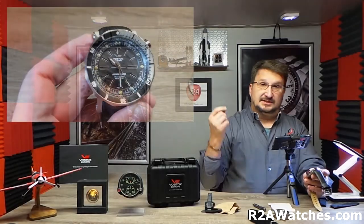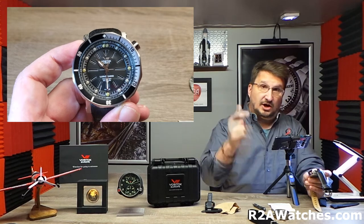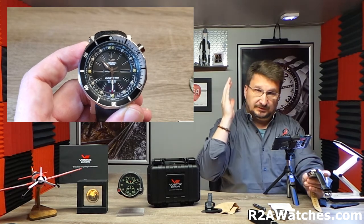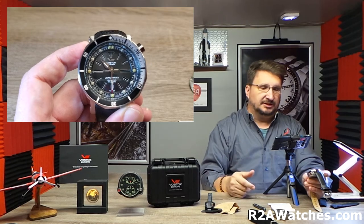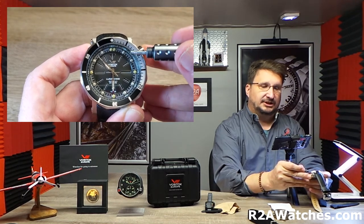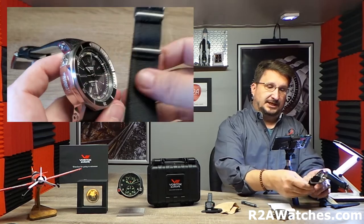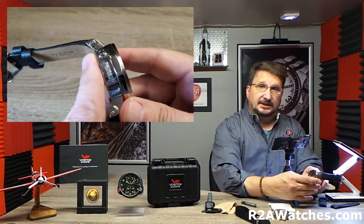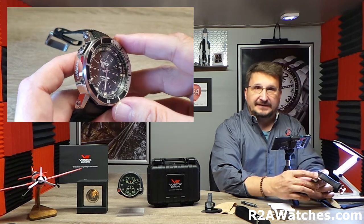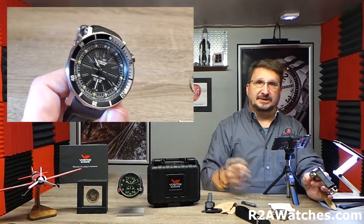To recap: this is the Luna Code 2 from Vostok Europe with those amazing standup tritium tubes, 49 millimeters, 17 millimeters thick, surgical grade stainless steel. It has the automatic mechanical NH35 movement — a true mechanical movement with automatic function that winds with the movement of your wrist. Multi-layered dial with a sandwich dial in the center, a chapter ring, a stadium — there's just so much going on. Two straps, or you can also pick up a great NATO nylon to go with it. Numbered limited edition — a fantastic all-around timepiece. I'm Craig Hester with r2awatches.com. This has been the Luna Code 2 from Vostok Europe, and hey, keep watching.